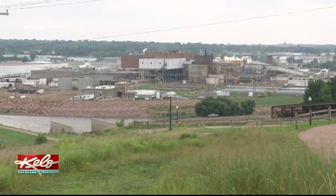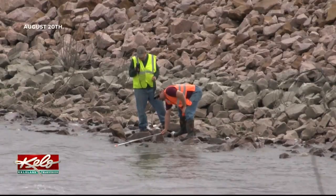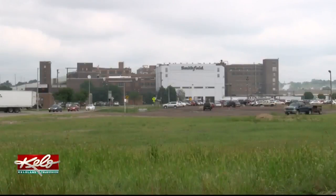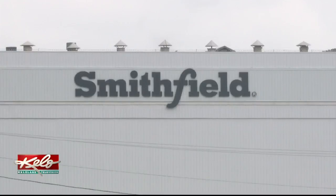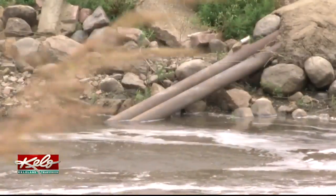Earlier this week, KELOLAND INVESTIGATES showed you staff from the Department of Environment and Natural Resources taking water samples from the Big Sioux River. Investigators were notified last week that ammonia levels from Smithfield Foods were higher than the regulatory standards. The pork plant quickly corrected the problem, but environmentalists are still concerned about water quality.